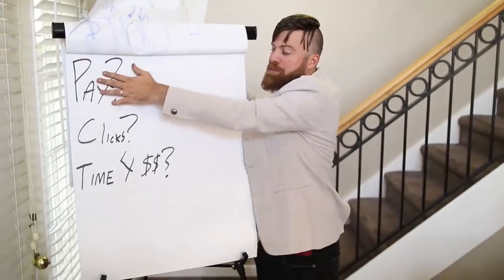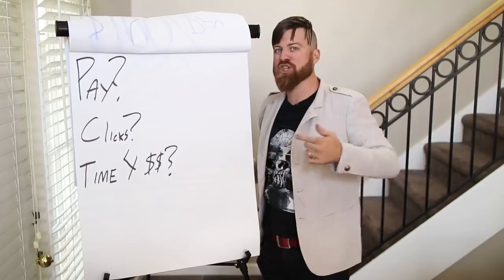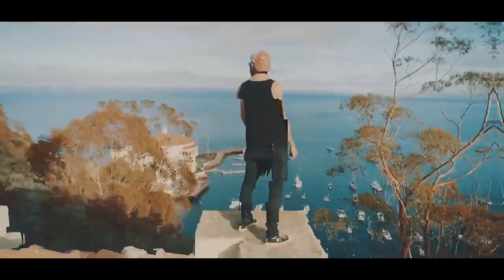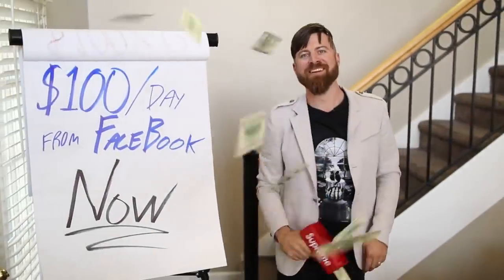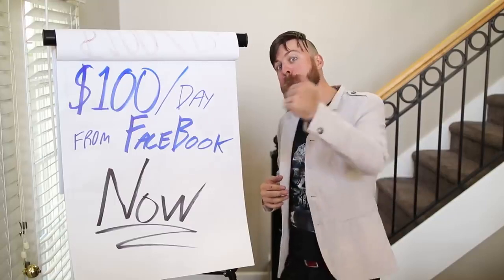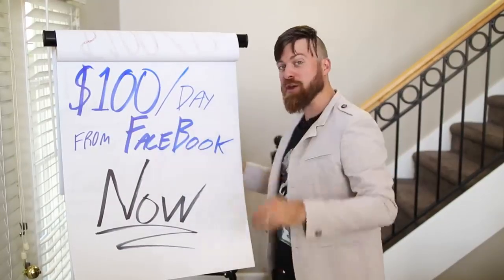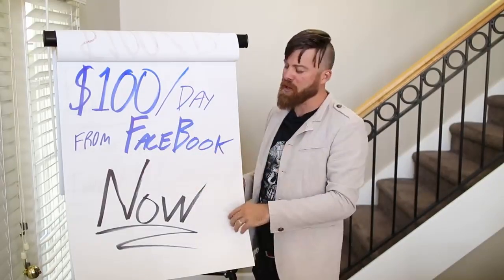We're going to go over how you get paid, how many clicks you need to get, and the exact time in which you'll be receiving the money on this video. I've made millions per year as an affiliate marketer. So that's affiliate marketing money and in this I'm going to show you a simple way. I make about $10,000 per day right now with affiliate marketing — that's profit. But I'm going to show you how you can make 1% of that: $100 a day from Facebook. There's billions of people on Facebook.